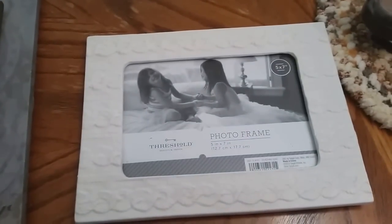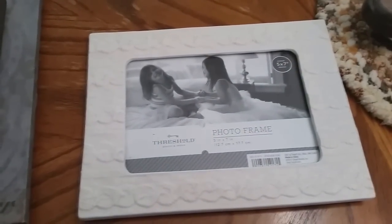This is a frame, brand new. It looks like a cable knit sweater. Isn't that adorable? I may hang on to that till next winter, not sure. That was only $2.99.